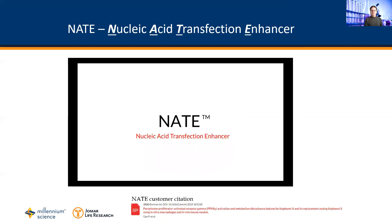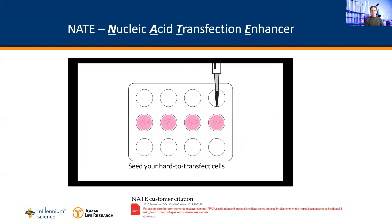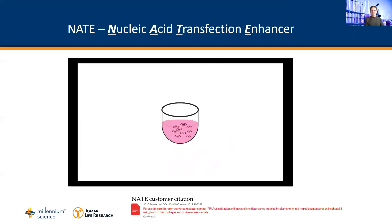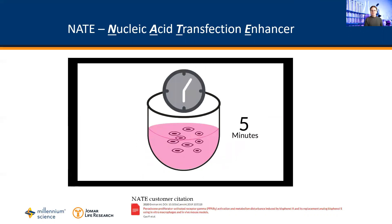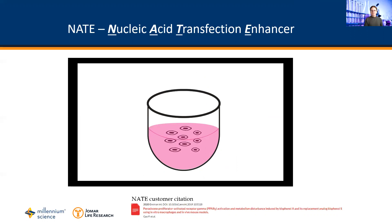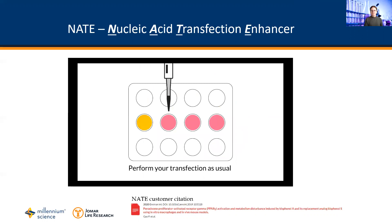Nate is very simple to use. Culture your hard to transfect cells such as the human monocyte cell line THP1 or the murine macrophage cell line ROR264.7 as normal. Add Nate and wait at least 30 minutes while Nate does its magic. Afterwards, perform your transfection on your cells as per usual.